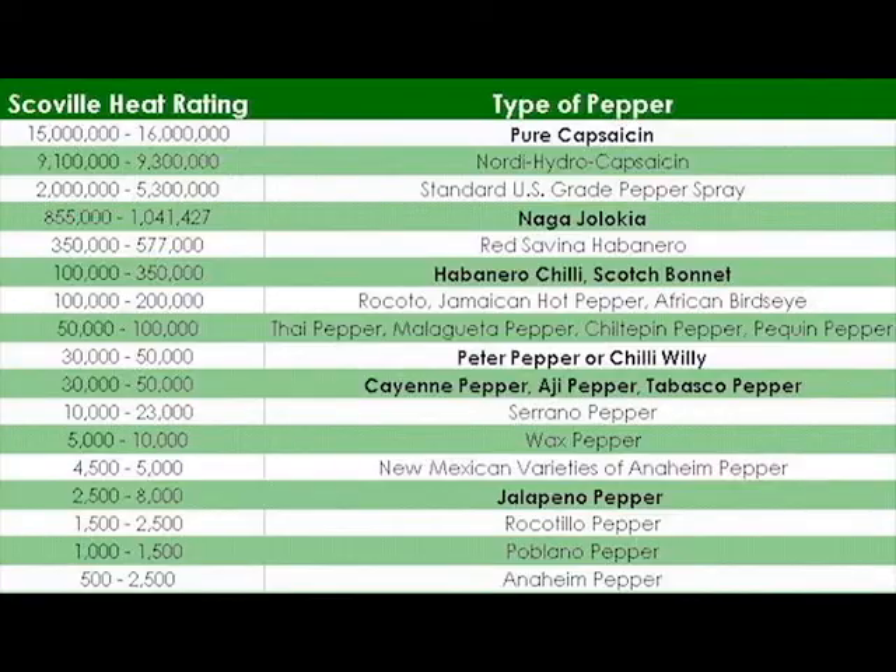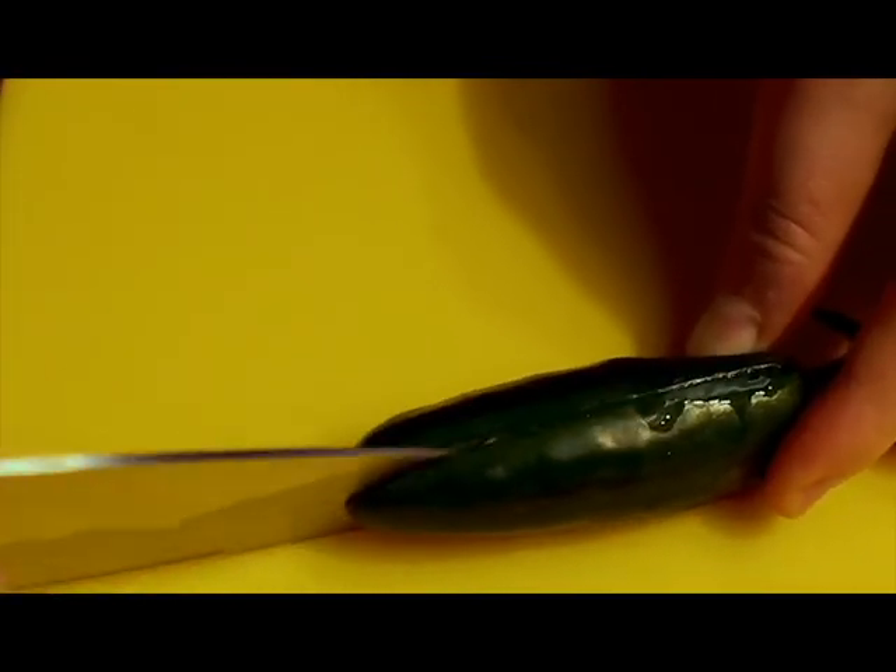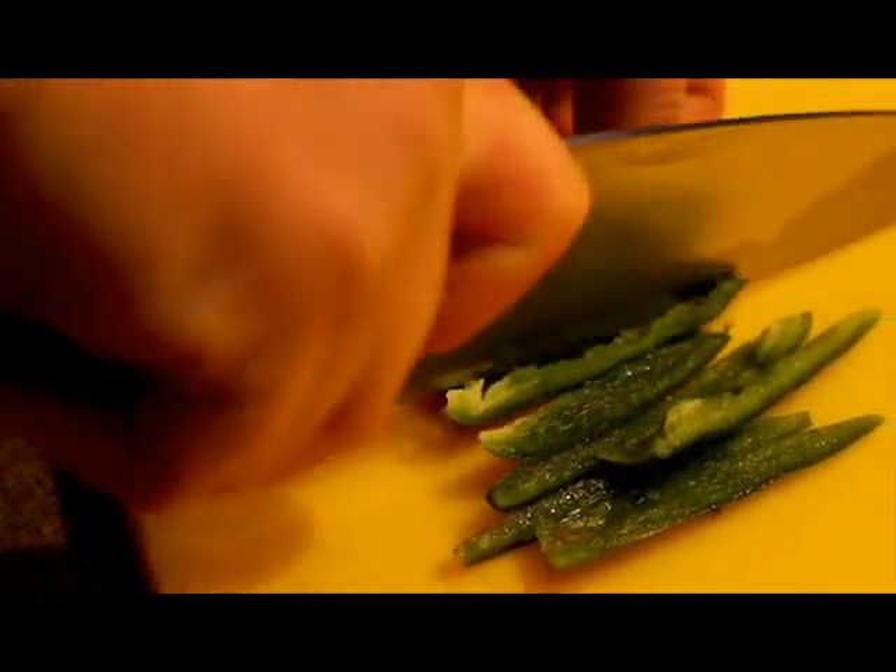In the early 1900s, a pharmacist named Wilbur Scoville was so interested in peppers, he created his own unit of measure, ranking the level of spiciness in each pepper. To this day, people use the Scoville scale to measure the spiciness of peppers. Bell peppers rank up to 100 Scoville units, jalapeños 5,000, and ghost peppers — one of the hottest peppers — rank over 3 million Scoville units.